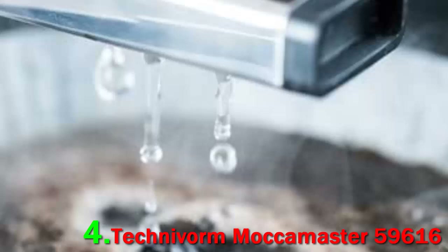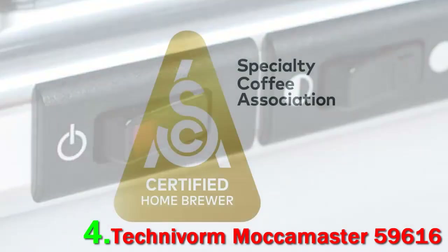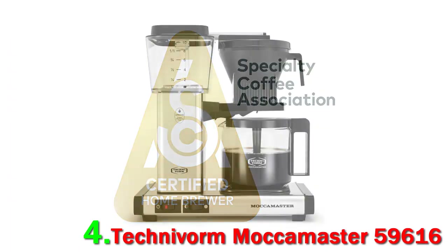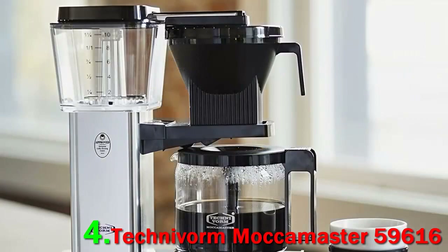The brew basket has a switch that you can use to close it all the way or halfway, if you'd like to slow down the flow of water through the coffee bed. It can make up to 5 cups, and it delivers the most well-extracted flavor when you use it to its full capacity.